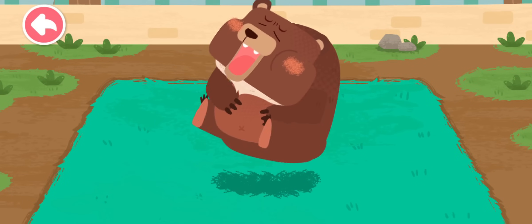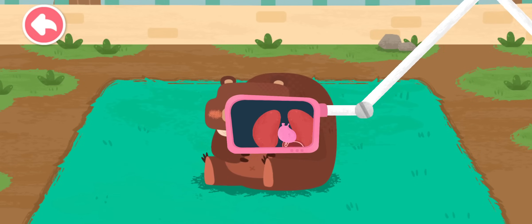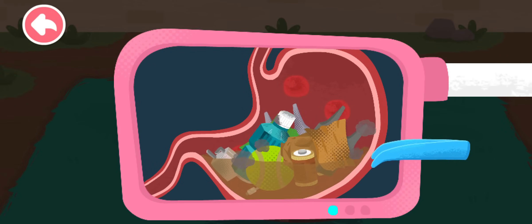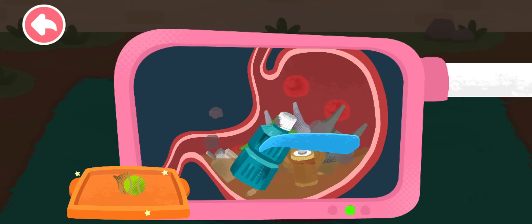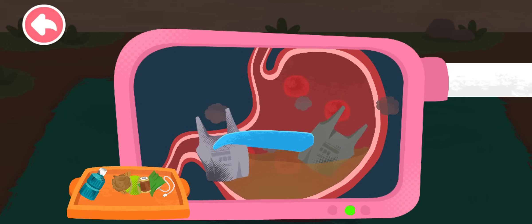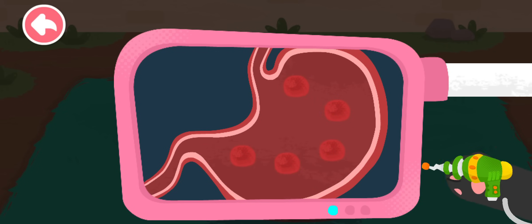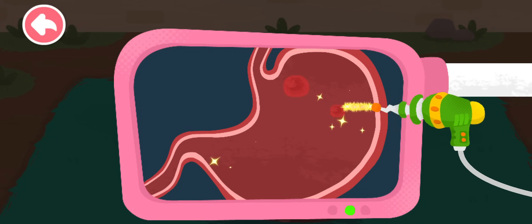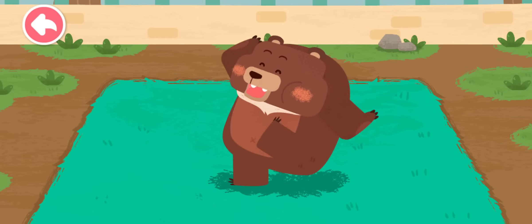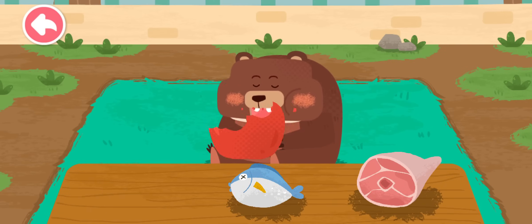The brown bear had an upset stomach! Please examine it! There is a lot of trash in its stomach! The brown bear is an omnivore!